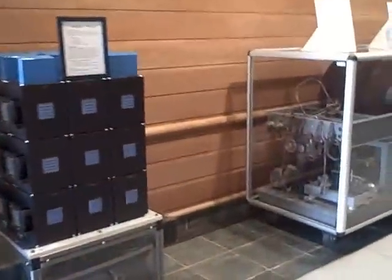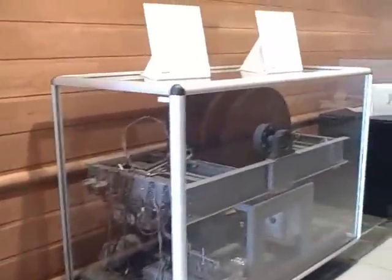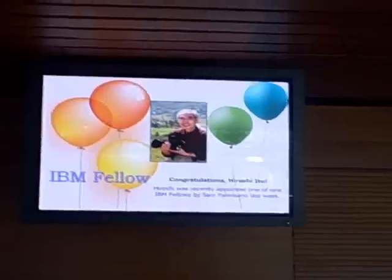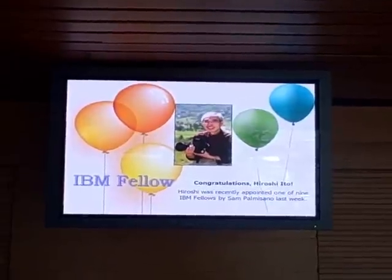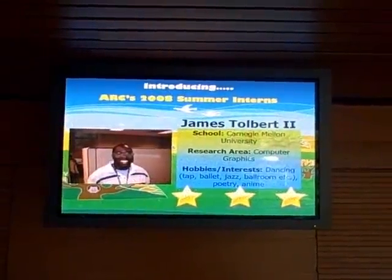If we take a walk down the spine further, we'll see we have some very important pieces of history based out of IBM, such as the world's first hard drive. Taking a stroll down the hallway, we find a flat screen TV featuring IBM fellow Hiroshi Ito and a new summer intern, James Tolbert.